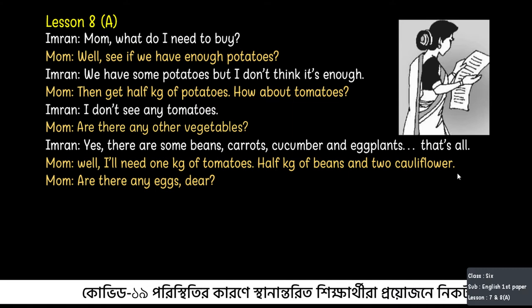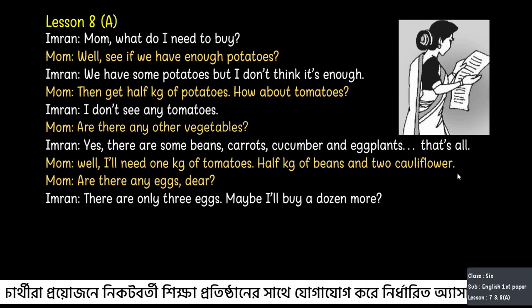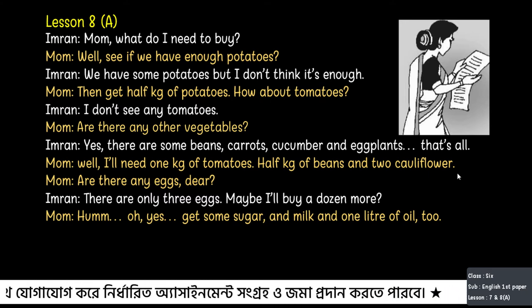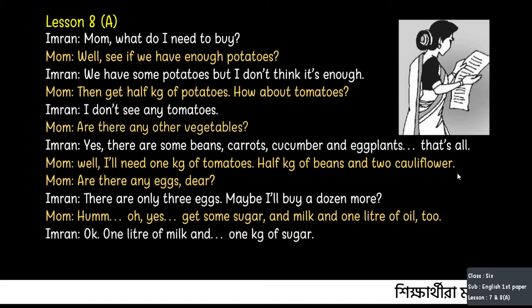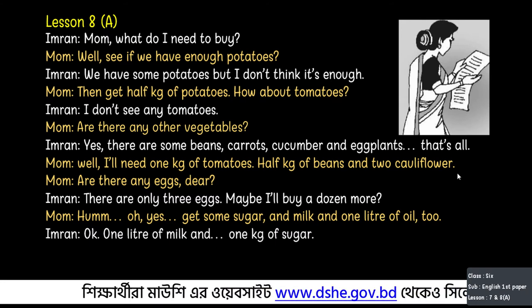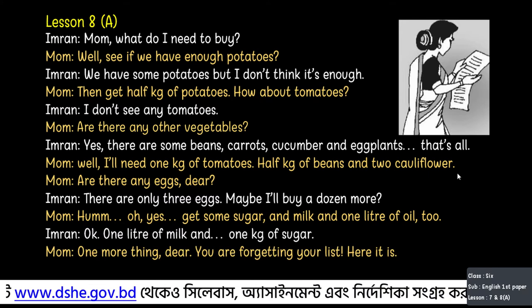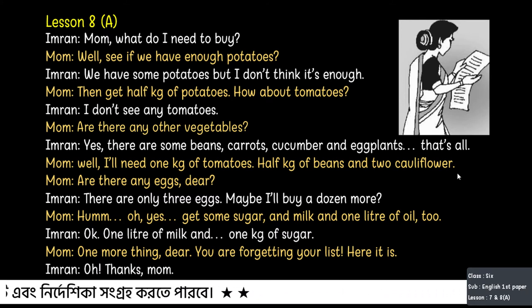Imran replies, 'There are only three eggs. Maybe I will buy a dozen more.' Mum says, 'Oh yes, get some sugar and milk and one litre of oil too.' Imran says, 'Okay, one litre of milk and one kg of sugar.' Then Mum says, 'One more thing dear — you are forgetting your list. Here it is.' Imran finally remarks, 'Oh, thanks Mum.'